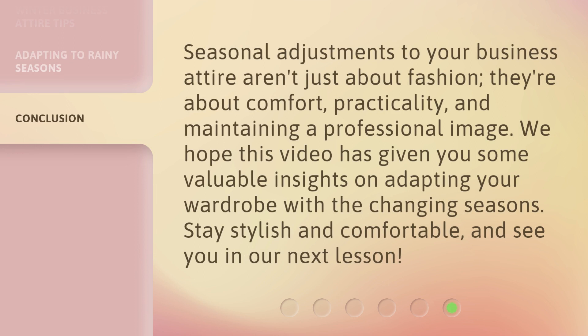Seasonal adjustments to your business attire aren't just about fashion — they're about comfort, practicality, and maintaining a professional image. We hope this video has given you some valuable insights on adapting your wardrobe with the changing seasons. Stay stylish and comfortable, and see you in our next lesson.